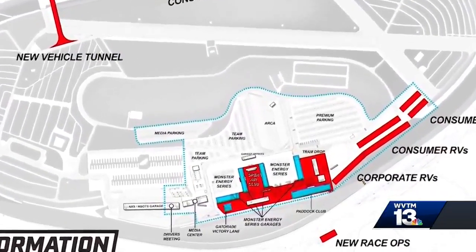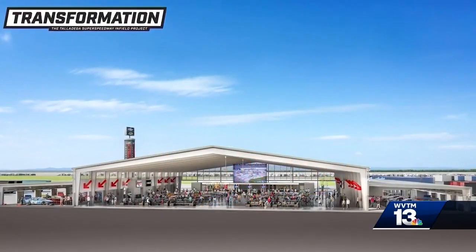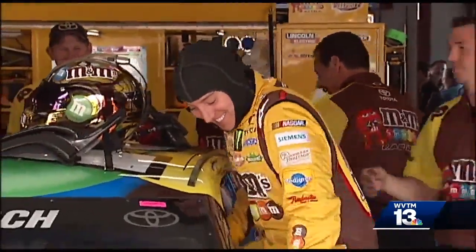Another highlight of the transformation will be the garage fan zone experience, offering fans up-close access. We're basically going to take our folks that go into the fan zone, and we're going to let them party in the epicenter of the sport. Nobody else has ever done this, and we're going to be the first one to do it.